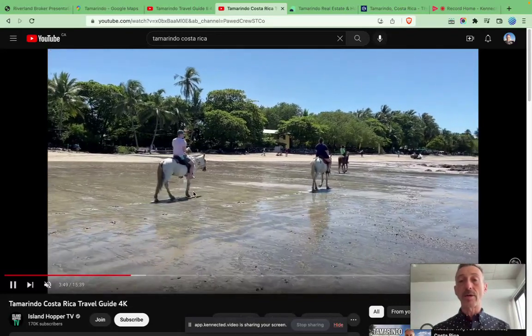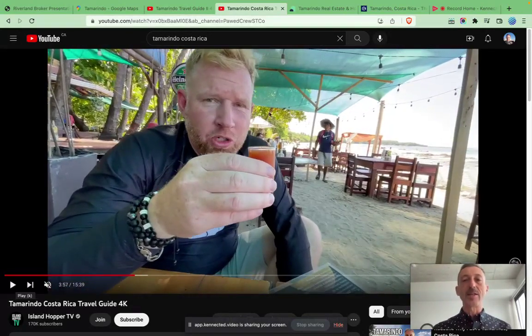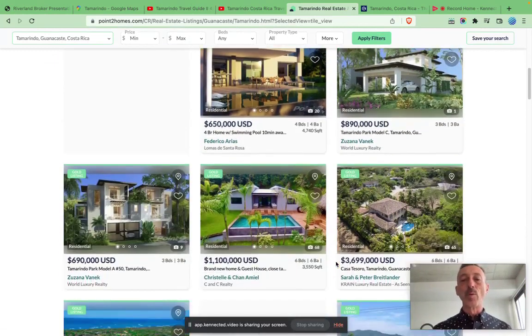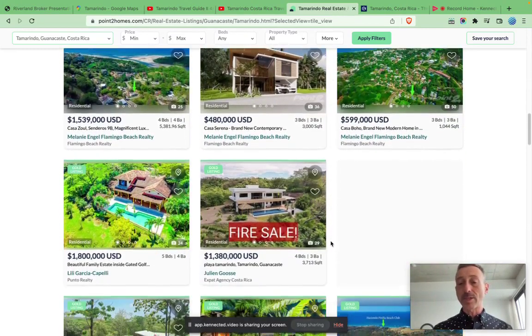I'll show you how to do it right here, right now. In this presentation, I'm going to focus on the investment — I'm not going to teach you so much about Costa Rica or Tamarindo; you can do that on your own. If you're watching this video, you've probably been there already, looked at some properties. So I looked at Point2Homes — it's a great site where agents upload to the international listings. You can see what you can get. I just punched in Tamarindo, Guanacaste, Costa Rica, and you can see the prices are serious here.